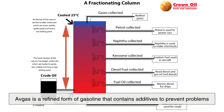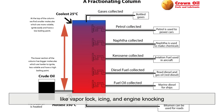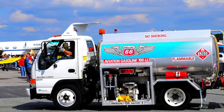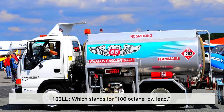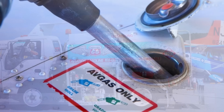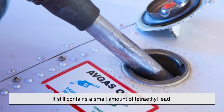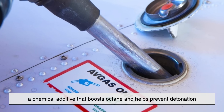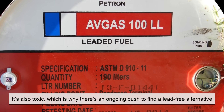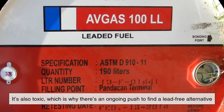Avgas is a refined form of gasoline that contains additives to prevent problems like vapor lock, icing, and engine knocking. The most common type used today is called 100-LL, which stands for 100-octane low lead. Despite the term low lead, it still contains a small amount of tetraethyl lead, a chemical additive that boosts octane and helps prevent detonation. Unfortunately, it's also toxic, which is why there's an ongoing push to find a lead-free alternative.